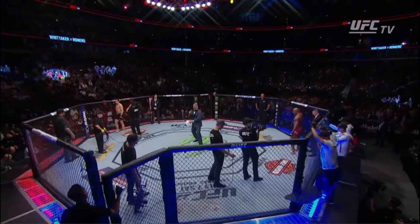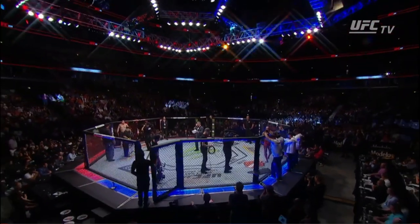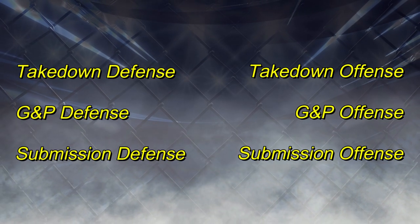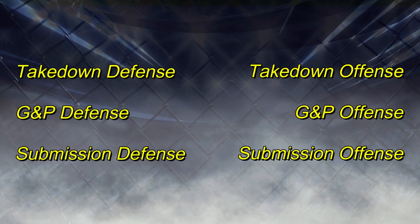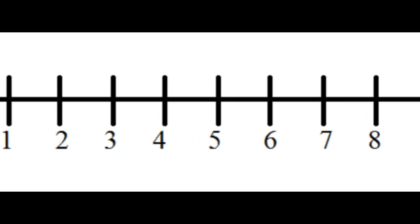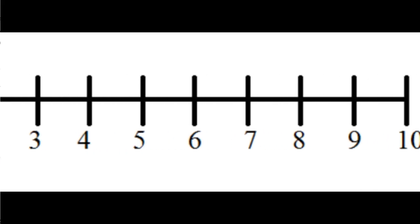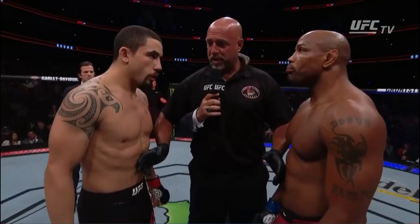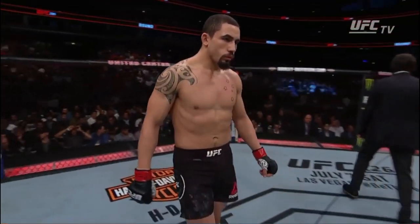Welcome to the Fight Dialogue. My name is Tim. Today I'm going to be breaking down Robert Whittaker's grappling. In order to do that I'm going to look at six key elements of grappling as they relate to the sport of MMA. For each category I give a score based on a scale of one to ten, and at the end of the video I take the average of those scores to give an overall grade. I base these scores on my own observations of their most recent fights of relevance and the quality of the opponents that they have faced.